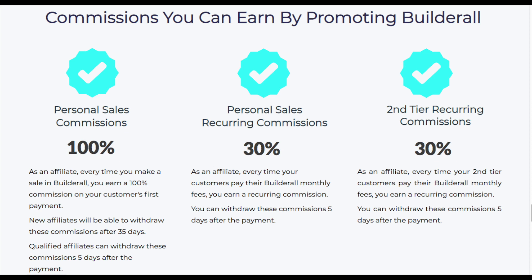Now on every plan, Builderall pays 100% on the first month. Then they pay recurring every month until canceled at 30%. And then on the tier two — which is every sale that the affiliate you bring makes — you also make 30%. So when you make a sale, you make $19.90 on the first plan, $29.90 on the second one, $49.90 on the third, and $69.90 on the last one.